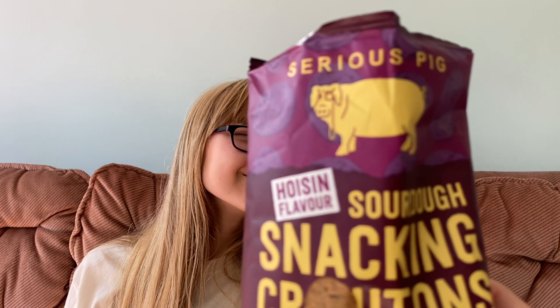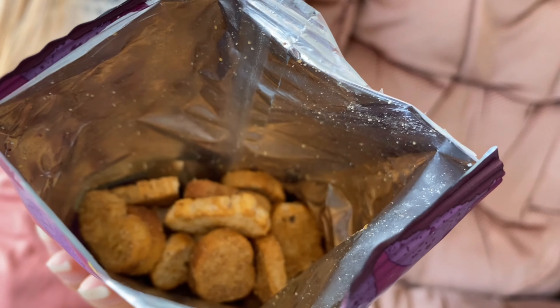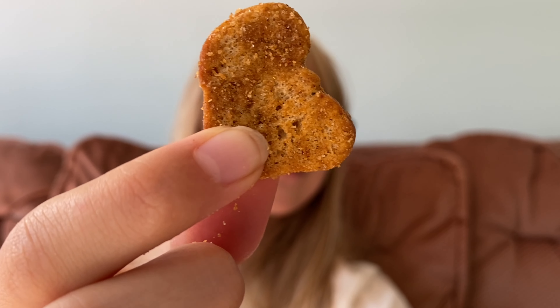I thought now you could try the hoisin flavour sourdough snacking croutons. They smell and look really lovely — just like little croutons. It smells lovely when I open the packet. They are really good — I love the taste of the hoisin. It's a lovely flavour, and it's lovely and crunchy too. I should have another one just to make sure!